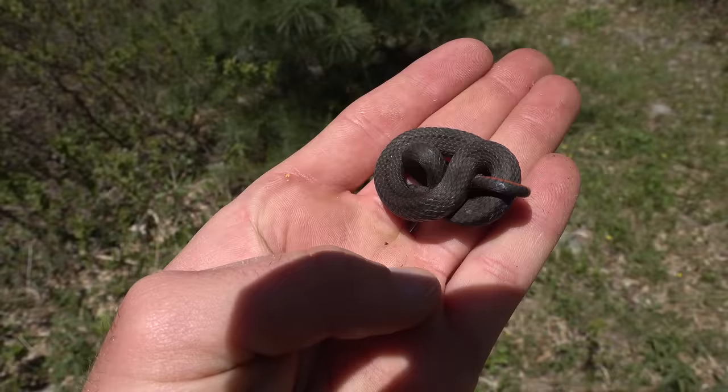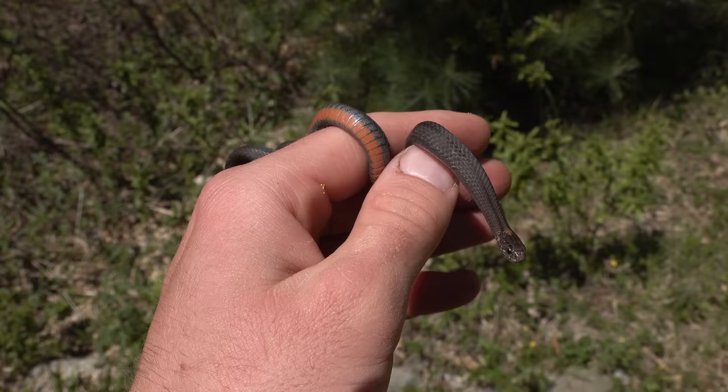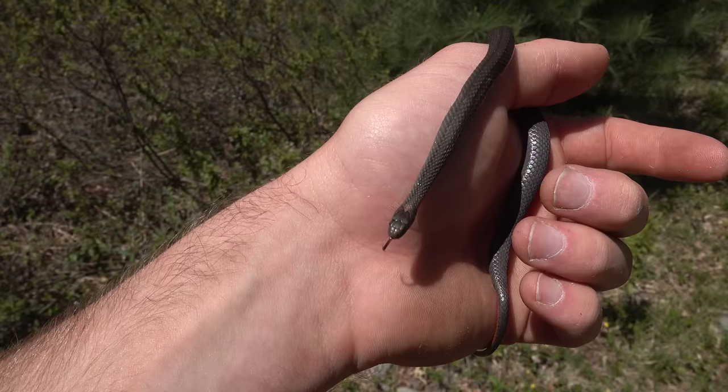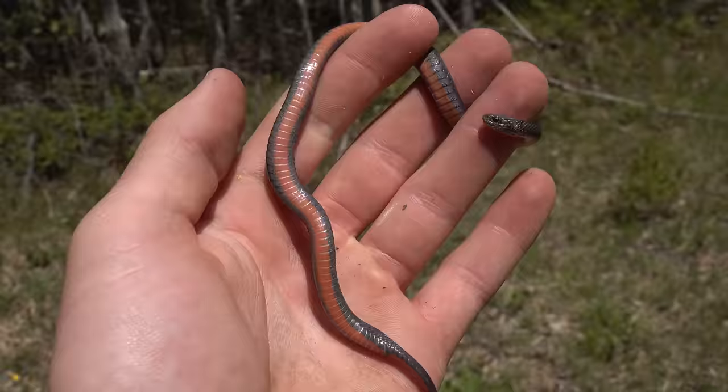I flipped a rock and just caught a glimpse of this guy taking off through the grass — it's a little red-bellied snake. Pretty much average size, but usually at this spot I see the light brown phased individuals, but this is a very dark one. He's kind of graphite colored. That's pretty neat. You get the name red belly from this bright red belly. Super cool snakes — I'm going to put them back.